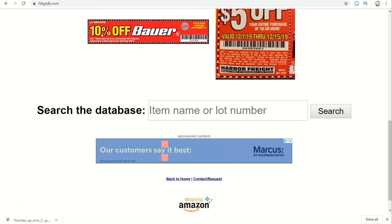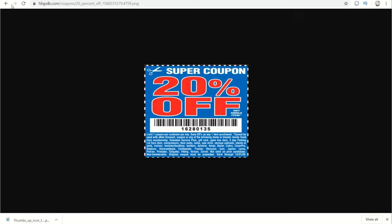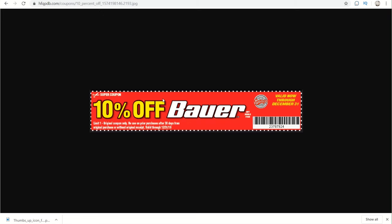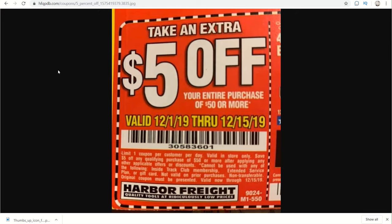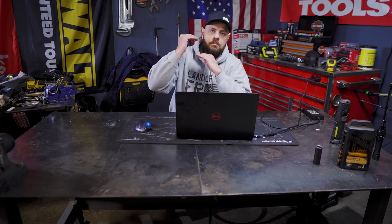There are different kinds of coupons. You're going to have your item-specific coupon, which is what you get when you type in the item. There are also some brand-specific coupons, for instance a Bauer 10% off coupon for any Bauer tool or accessory, a 20% off Vulcan accessory coupon, and also a general 20% off coupon. That coupon has a lot of restrictions but it can be used on a lot of these items — you'll have to read the bottom of the coupon to see what brands and items are restricted.